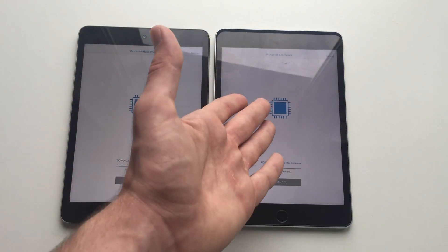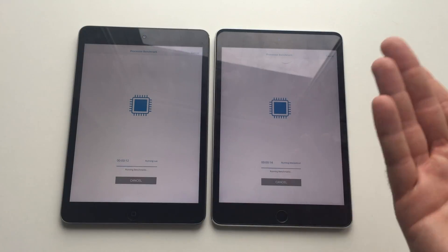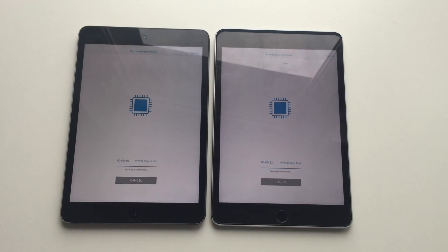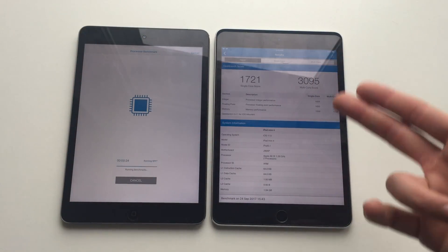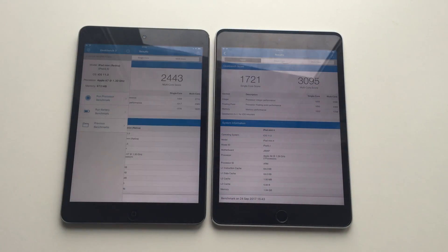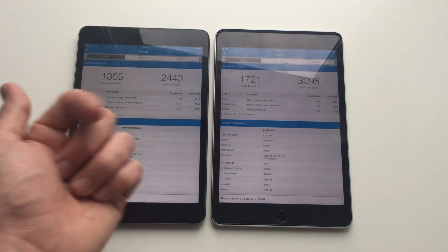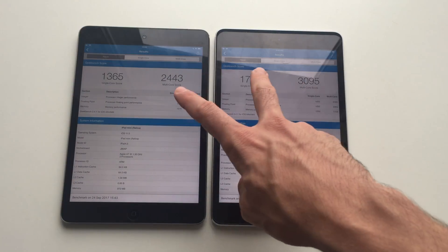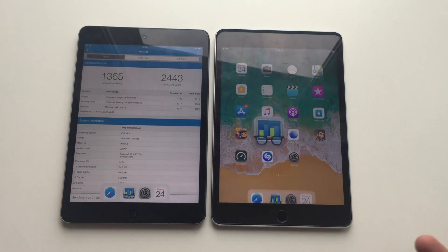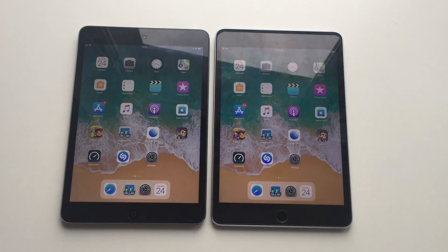To sum it up, the iPad mini 4 is a decent device even now in 2017. If you're looking for a mini, basically you don't have any other choice — this is the only device Apple still sells, whereas the mini 2 was discontinued about six months ago. There is some difference — you can actually tell, and even the camera is better on the mini 4. The Geekbench scores: iPad mini 4 — 1721 single core, 3095 multi-core. Mini 2 — 1365 single core, 2443 multi-core. So there's about a 650 difference on multi-core and 350 on single core. You do actually feel that difference.